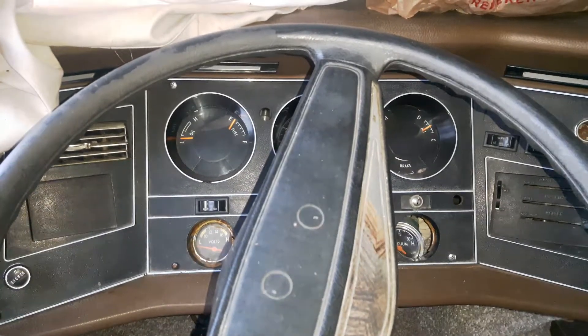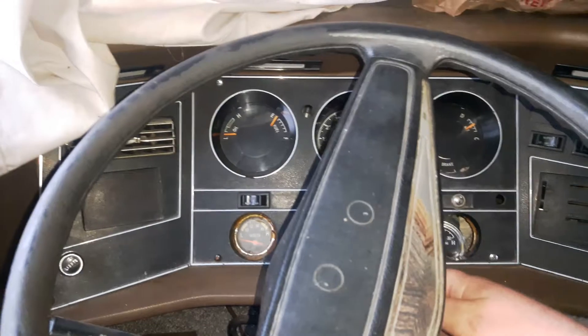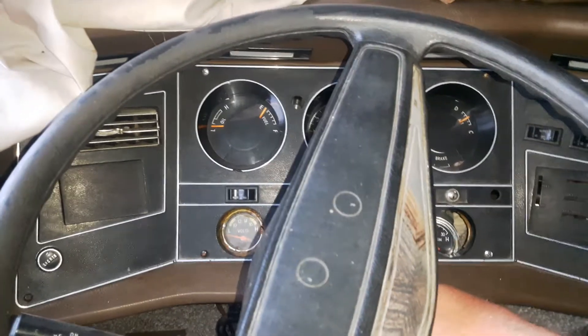It's got a 7.2 liter Chrysler Big Block 440, and it's been sitting approximately a month, roughly.